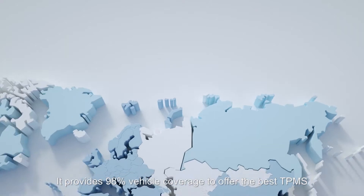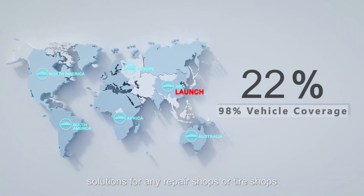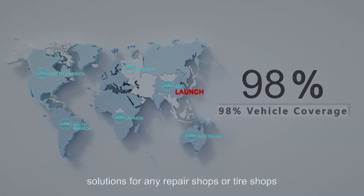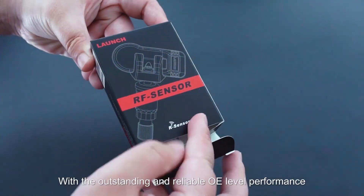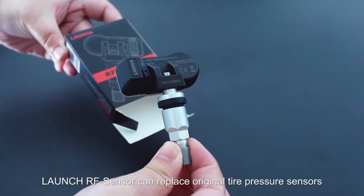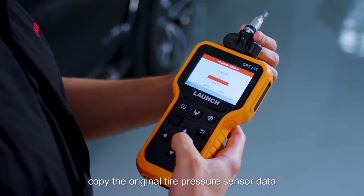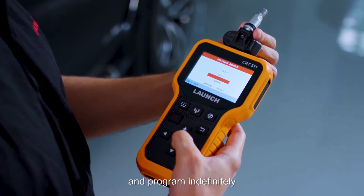It provides 98% vehicle coverage to offer the best TPMS solutions for any repair shops or tire shops. With outstanding and reliable OE-level performance, Launch RF Sensor can replace original tire pressure sensors, copy the original tire pressure sensor data, and program indefinitely.